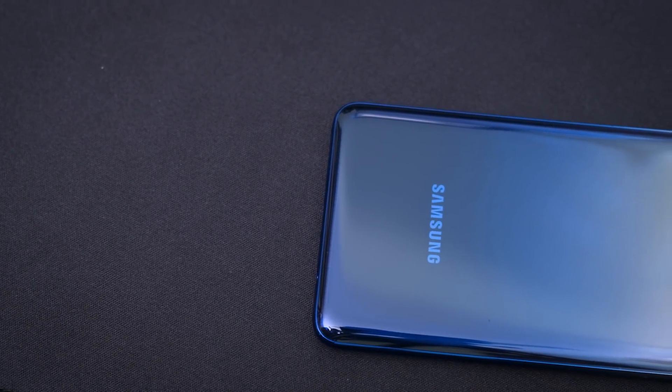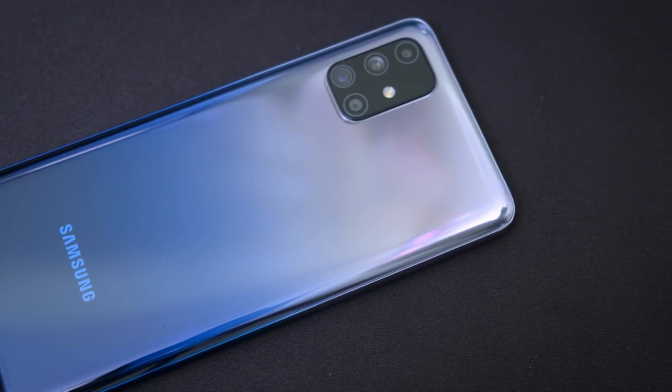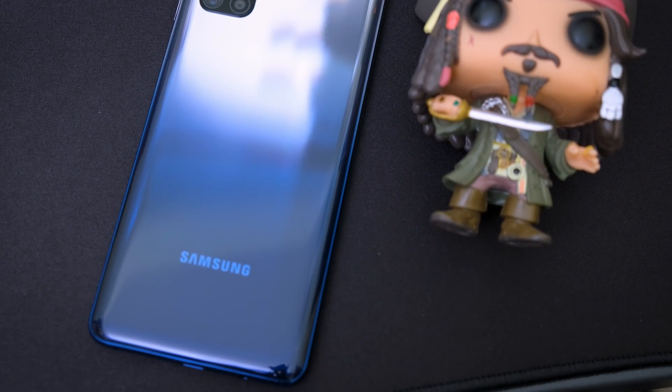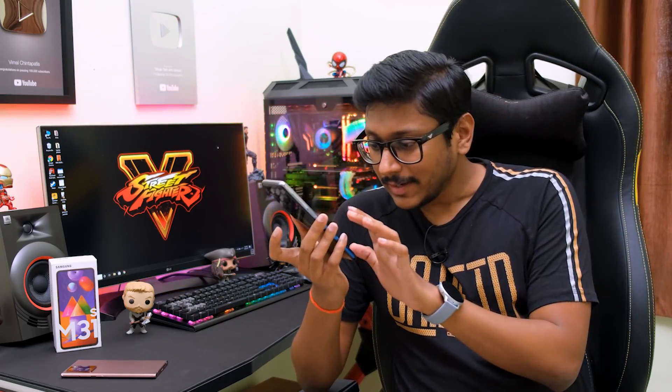The Galaxy M31s is a beautiful looking phone. Samsung has definitely stepped up their game from the previous M30 or M31. It's got a similar glass-like finish found on the premium A series lineup, but the back is still made of high quality polycarbonate material with a beautiful gradient finishing. The one we have is the Mirage Blue edition, with a silver-to-blue gradient. I really like this color, but I'd advise using a case since it's plastic — on long-term usage you'll attract micro scratches, and it also easily picks up smudges.